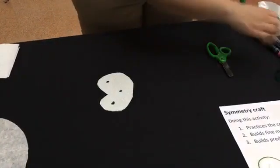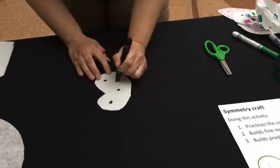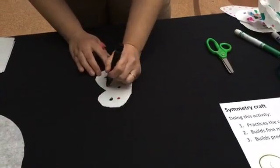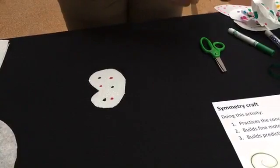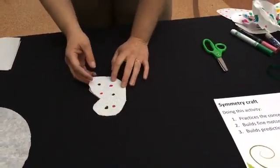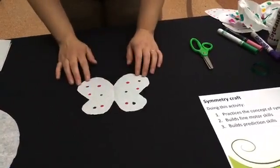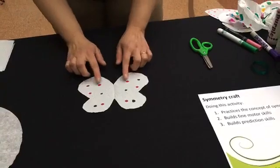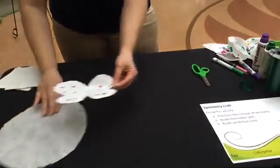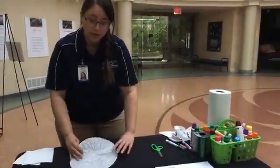I'm going to change colors — I think pink would look nice here too. Remember, symmetry means that things are the same on both sides, like a mirror image. So if I open up my butterfly, I wonder if it's going to be a mirror image on both sides. Let's see — oh my gosh, it is! My dots are the same, and if I put a mirror in the middle, it would be the same on both sides. Now we're going to try it with the coffee filter.